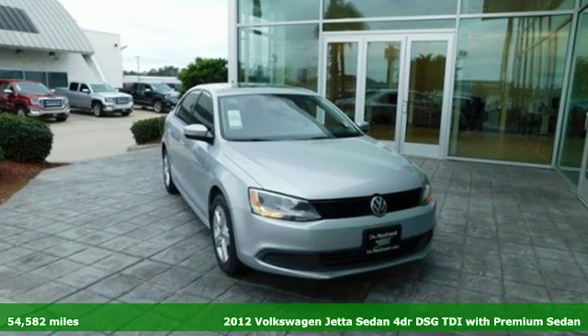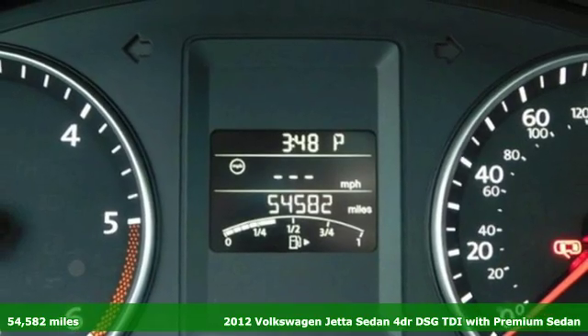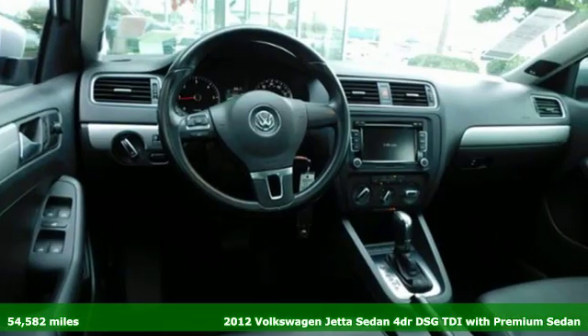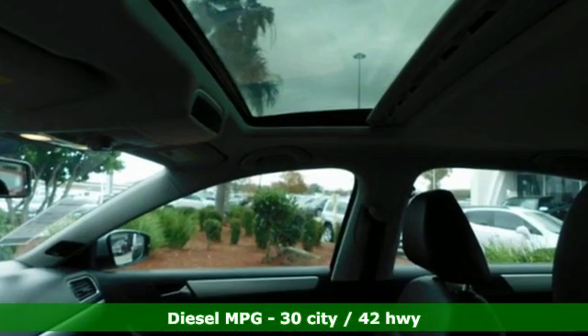Here's a 2012 Volkswagen Jetta sedan. German engineered style, performance and precision come together to create the perfect compact sedan. It's equipped for all your driving needs and wants.